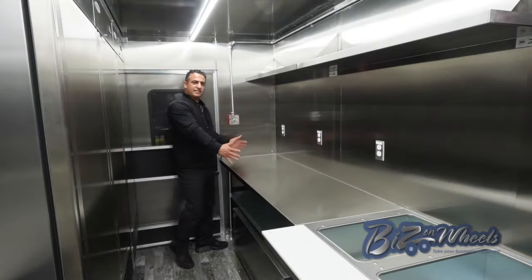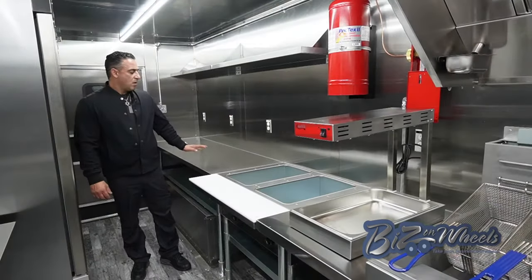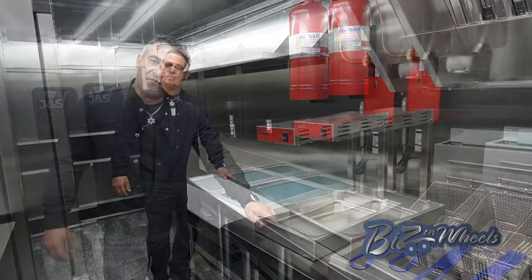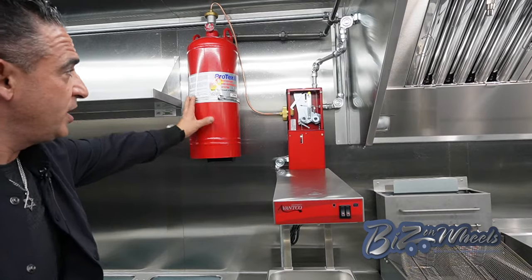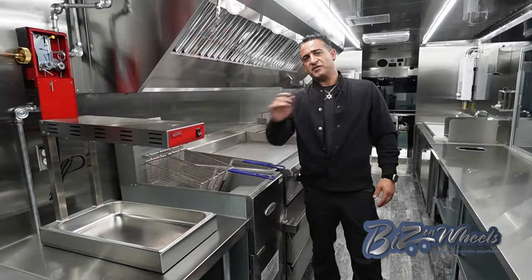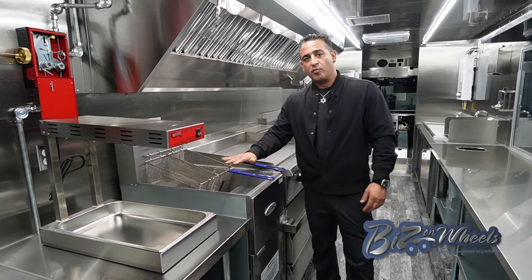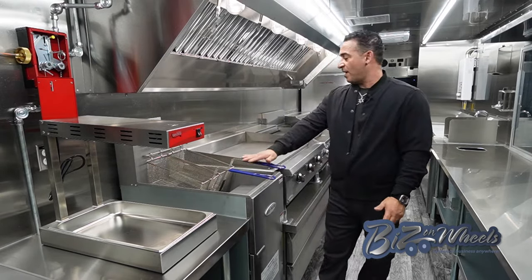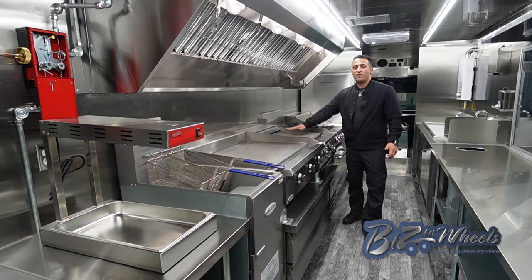We have a stainless steel work table with a stainless steel shelf right above it. Right after the work table, we have a steam table and a French fry warmer. Right above the French fry warmer, next to the hood, this is where your fire suppression tank is located. After the French fry warmer, we have a deep fryer — this is a 40 pound propane deep fryer. Right above the fryer, there's a 36 inch flat grill. We have a 24 inch char broiler.